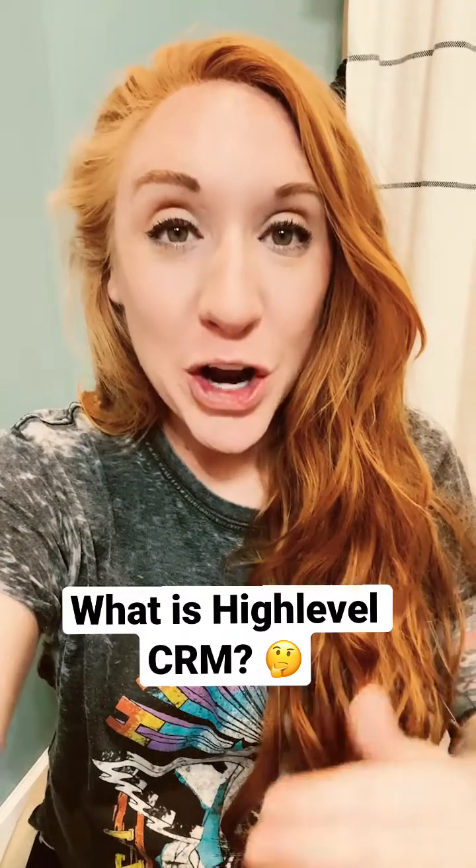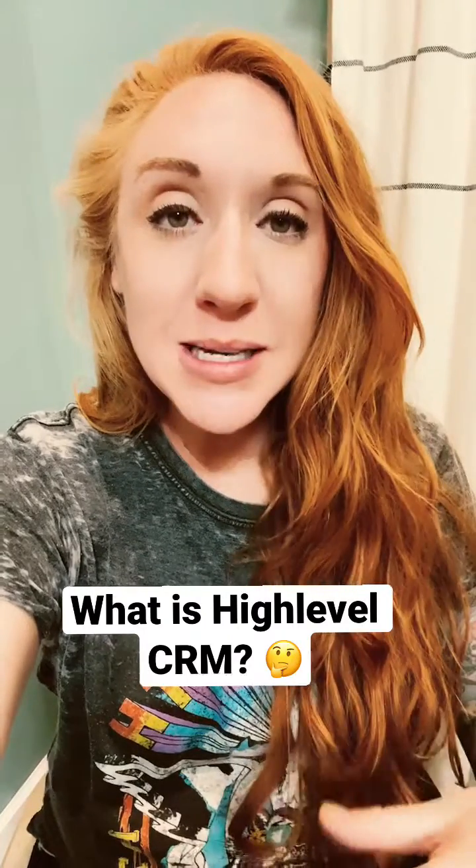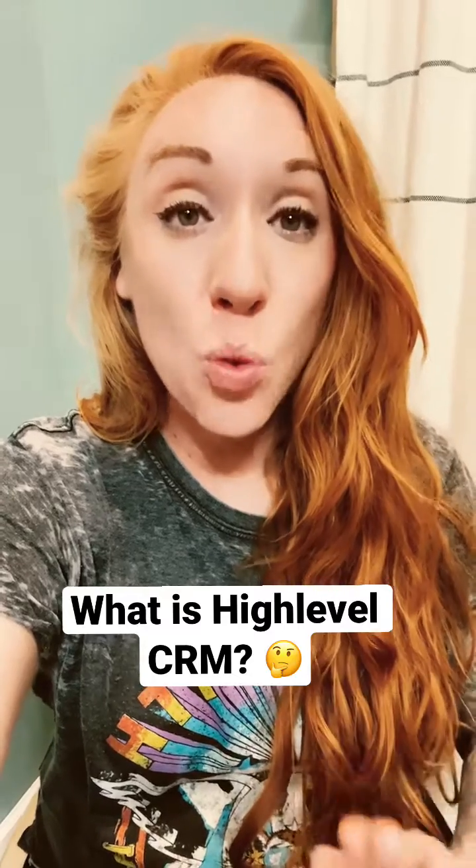What is High Level CRM? Well, this is my favorite all-in-one sales and marketing tool. What used to take me between seven to ten programs to create for my marketing and sales systems, I can now do all with this one program and at a small fraction of the cost.